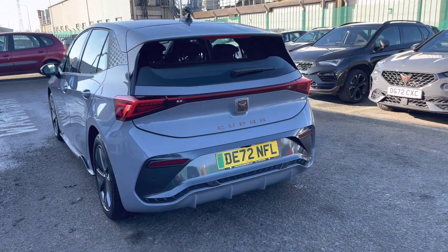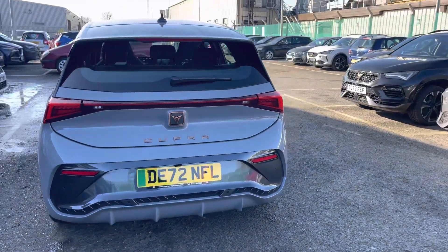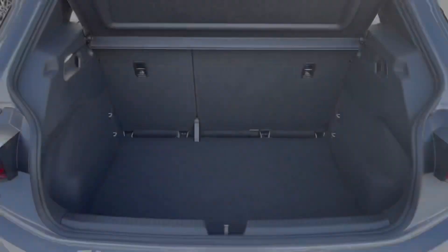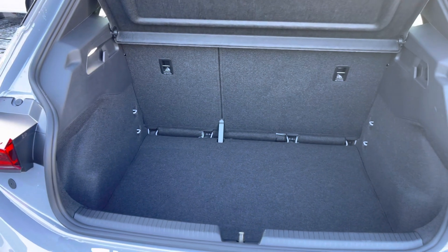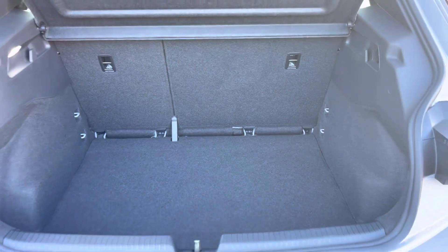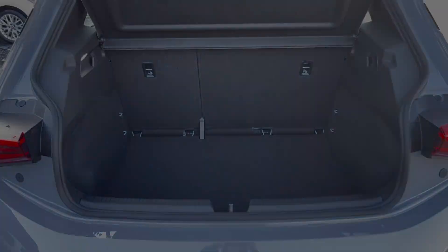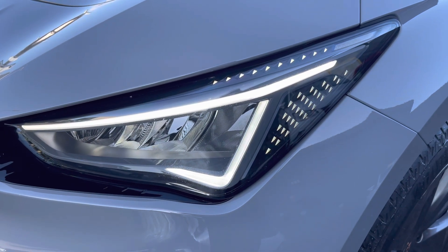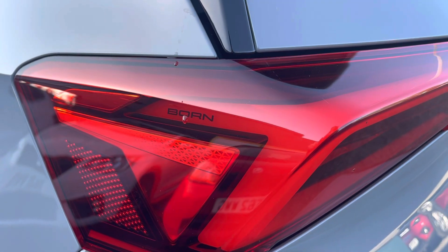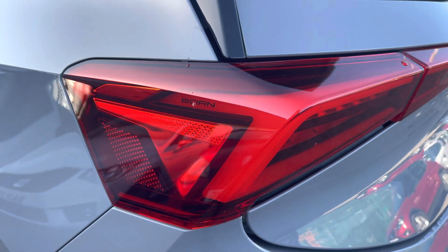The vehicle is finished in vapor grey, one of our solid paints, and it does come with the copper styling throughout the front and rear bumpers. The boot offers 385 litre capacity, finished in a grey carpet finish with plenty of space. The vehicle also comes with full LED headlights and LED daytime running lights.